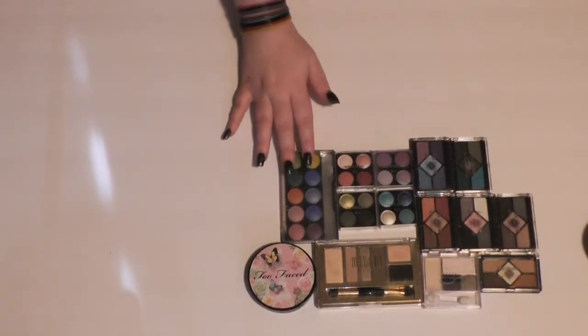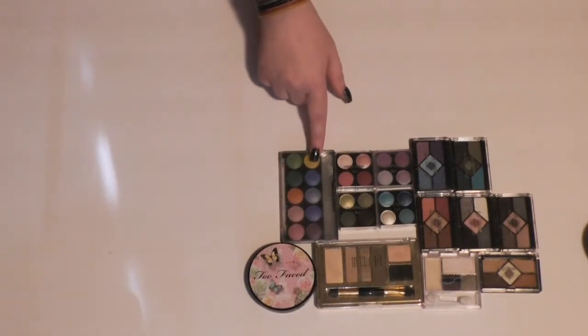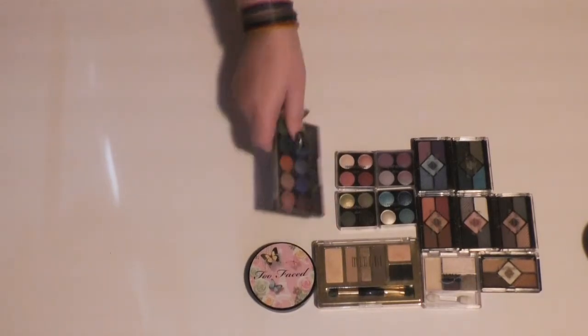Then I know I'm getting rid of this palette. It's like shimmery rainbow colors, but I've had it way, way too long. This is one of my first eyeshadow palettes — it's from Klairs. So goodbye.